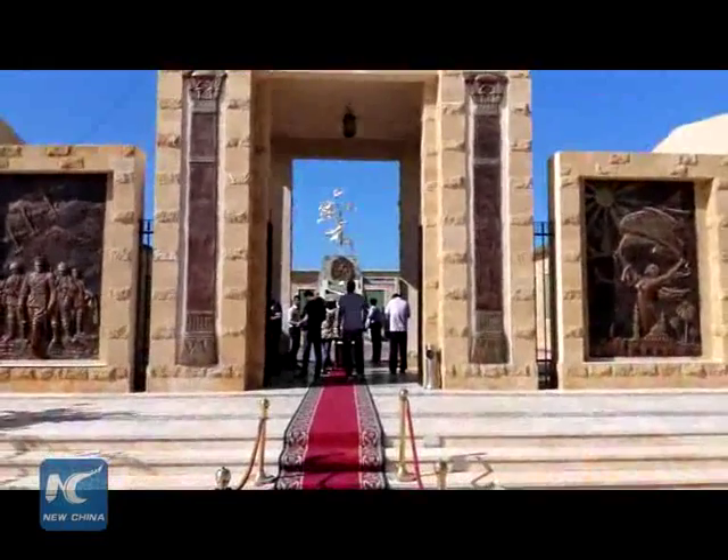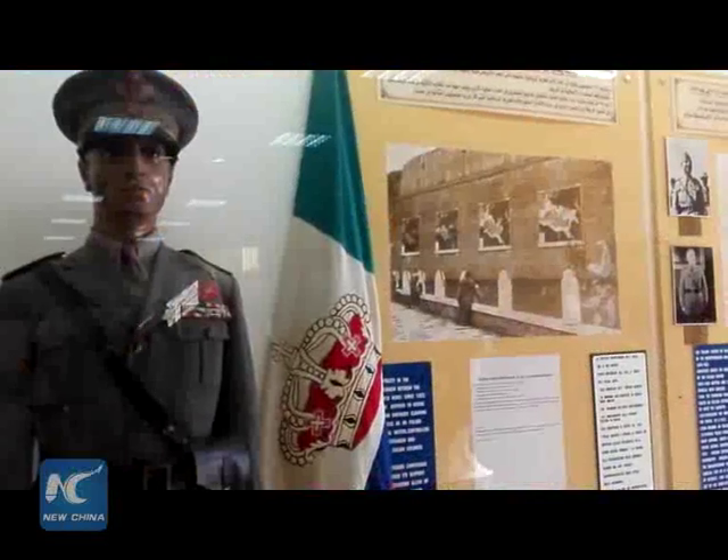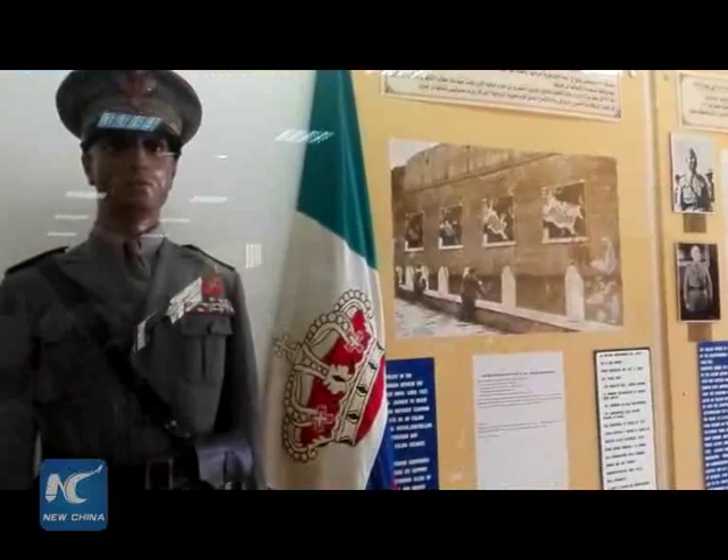Not too far from the coast, El Alamein Military Museum is open for visitors.